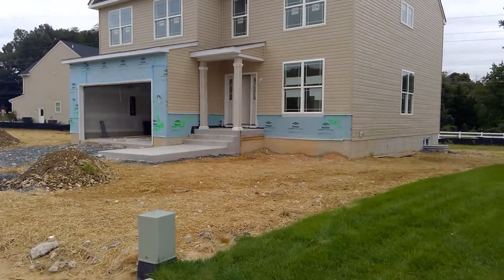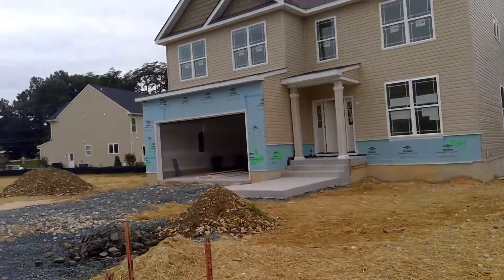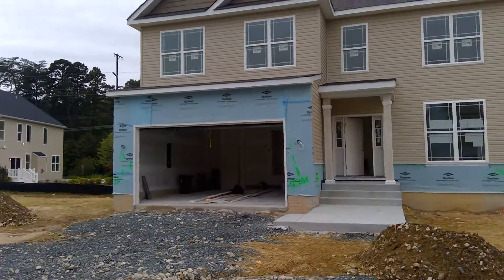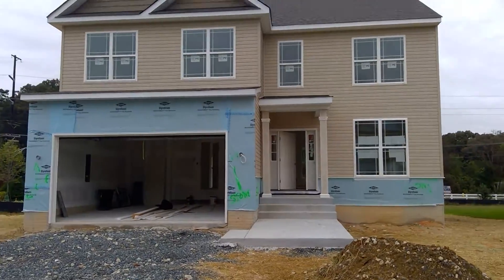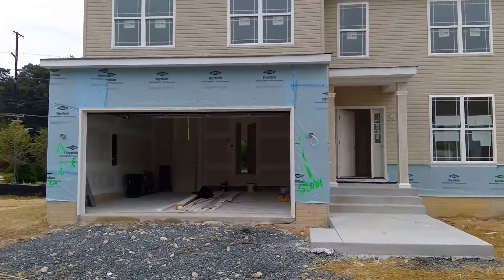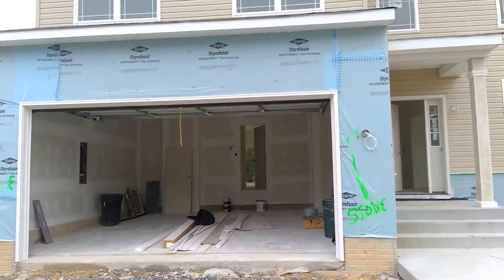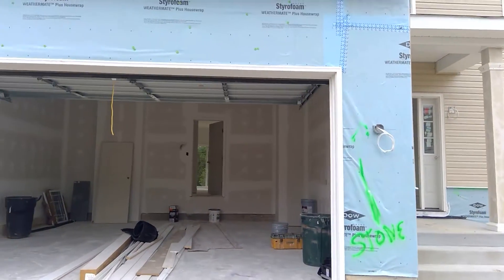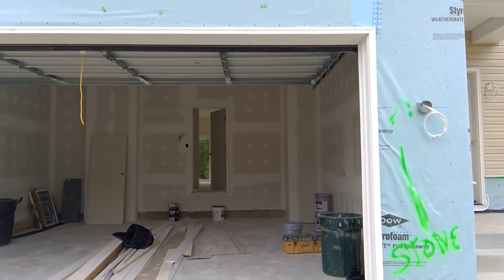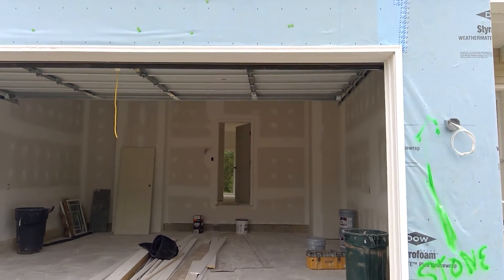Across the street from that you have lot number four. Lot number four has progressed to the point where we've got the paint started in the house — we have a prime coat of paint on, as well as the trim work going on with the semi-gloss. In the upcoming week we should start to see progress with the kitchen cabinets being delivered and ceramic tile being installed. Once the ceramic is installed and the kitchen cabinets are delivered, we can start getting the house closer to the final stages.